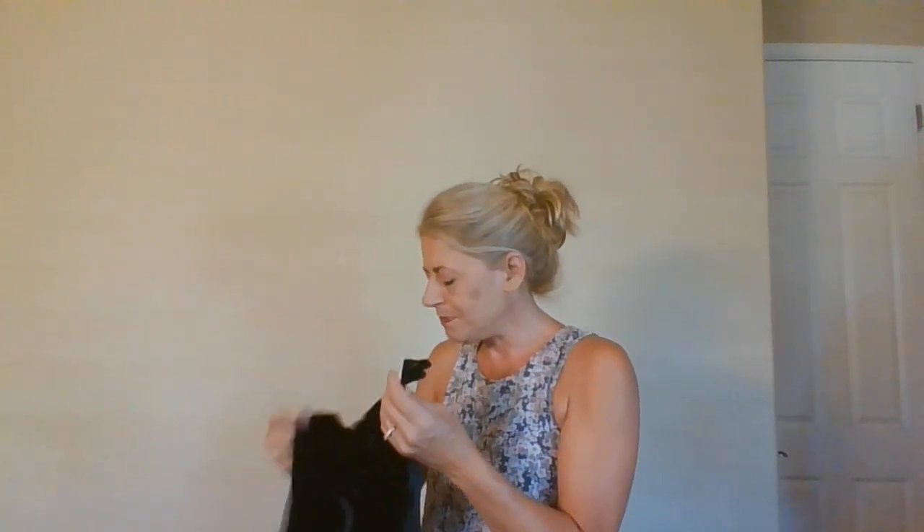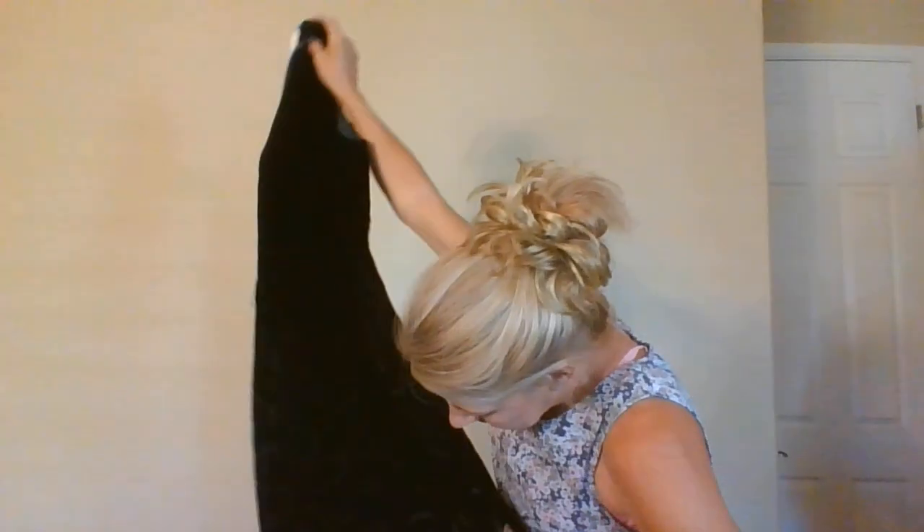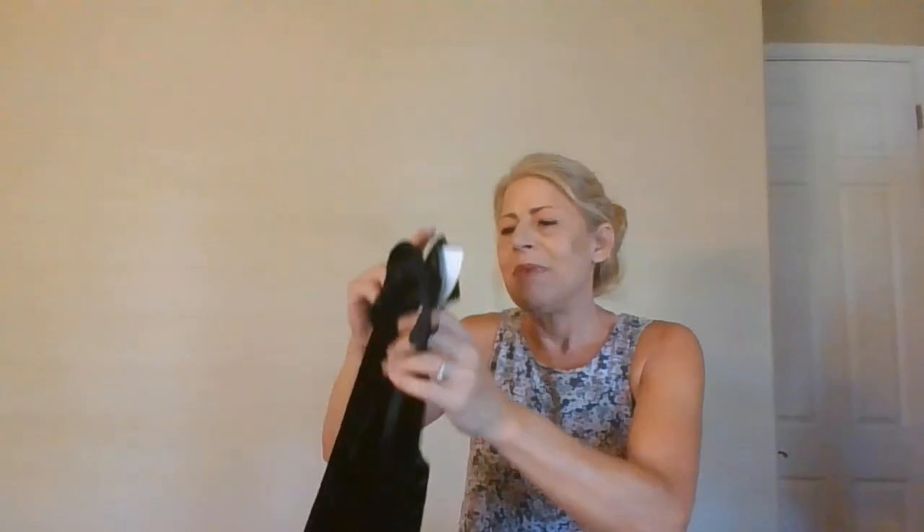This is a vintage Liz Claiborne, size 12, with a union tag — I'm stoked about that. It's acetate-rayon, like an embossed velour with a squiggle pattern. It's a maxi floor-length dress with a back slit. My lights aren't doing it justice on camera. It is missing the belt, but that's okay.